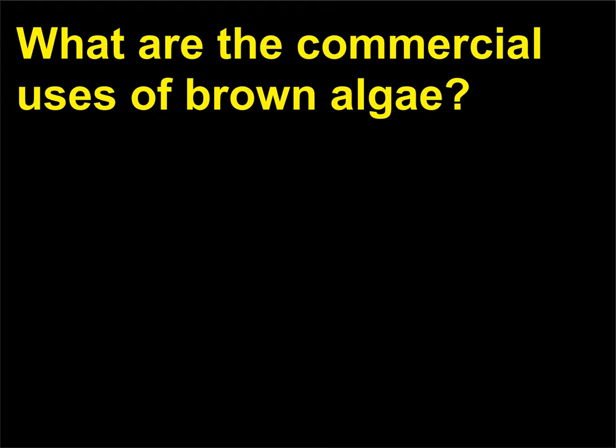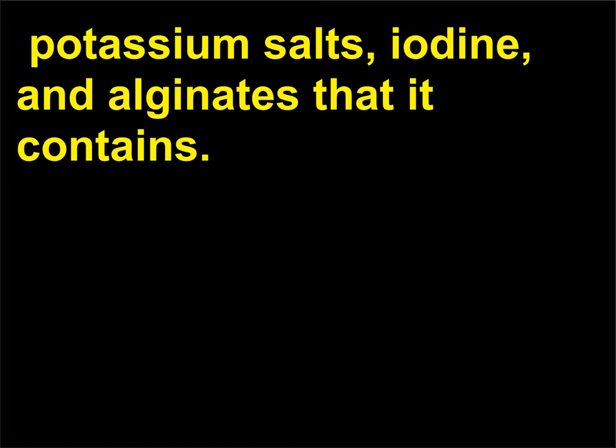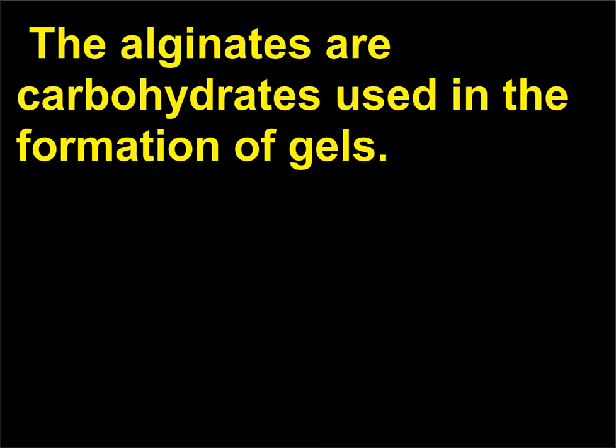What are the commercial uses of brown algae? Kelp, one of the species of brown algae, is harvested from ocean water for the sodium and potassium salts, iodine, and alginates that it contains. The alginates are carbohydrates used in the formation of gels.